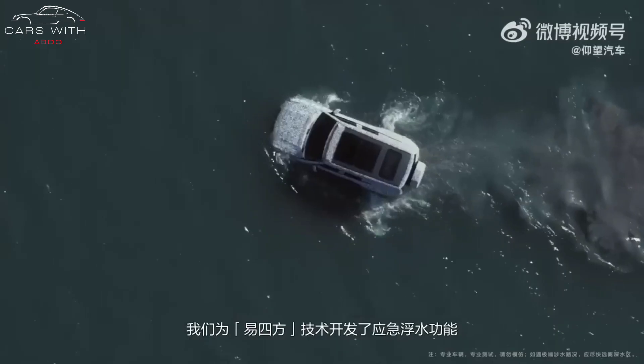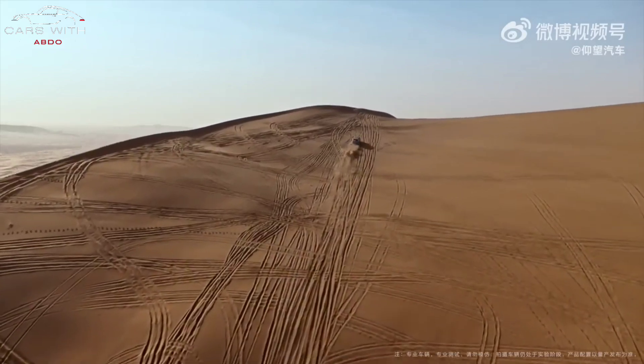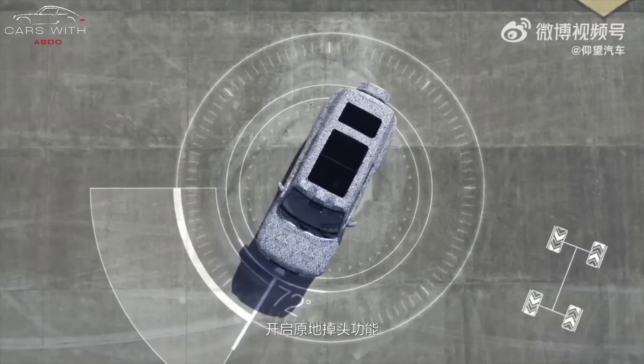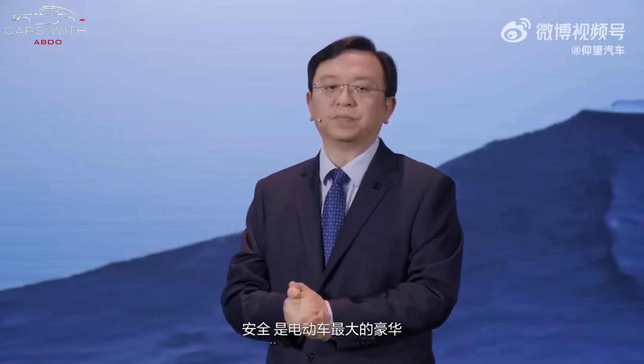In terms of performance, the new platform will use four wheels and four motors. The maximum power of a single motor is 220 to 240 kilowatts, and the maximum torque is 320 to 420 newton meters. The new car will also be equipped with a blade battery and a non-load-bearing body.